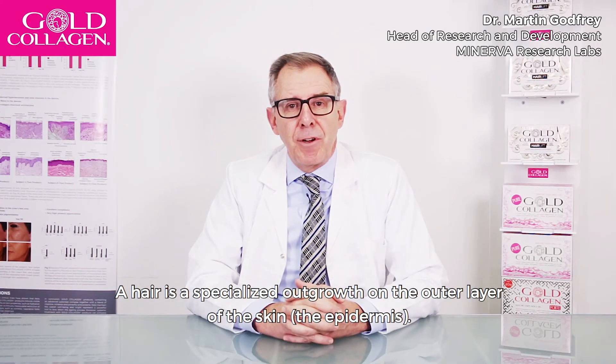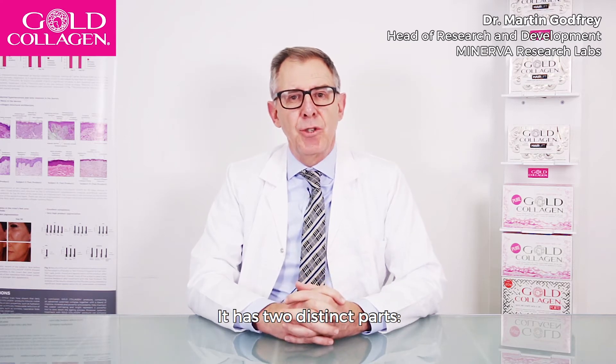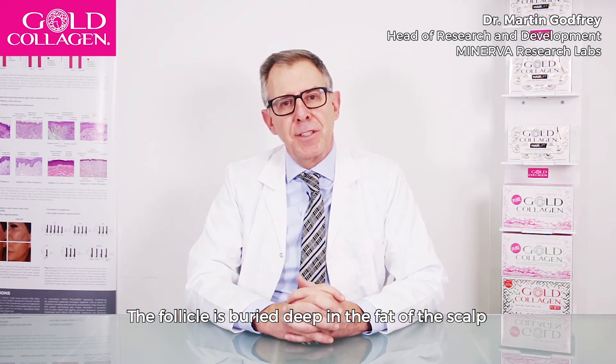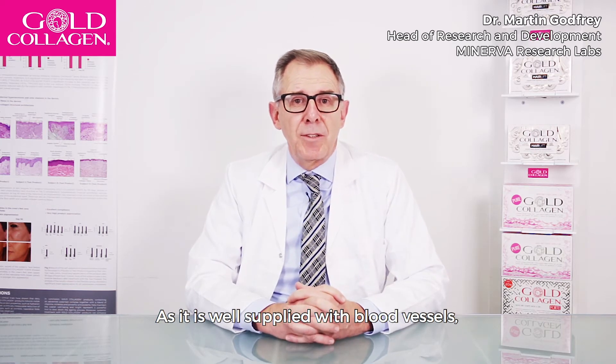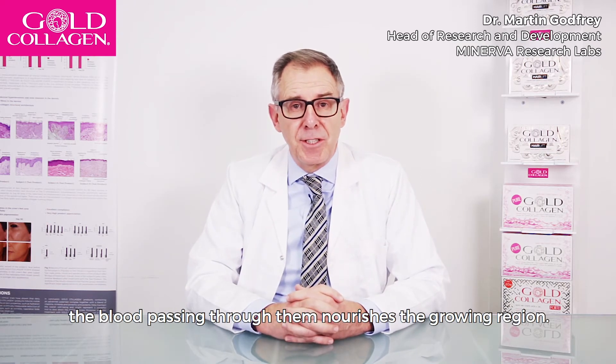A hair is a specialised outgrowth on the outer layer of the skin, the epidermis. It has two distinct parts. The hair follicle is buried deep in the fat of the scalp and is the point from which hair grows. As it's well supplied with blood vessels, the blood passing through them nourishes the growing region.